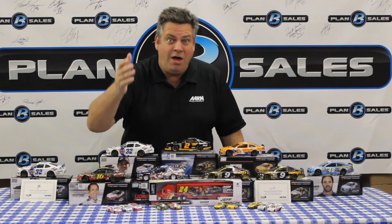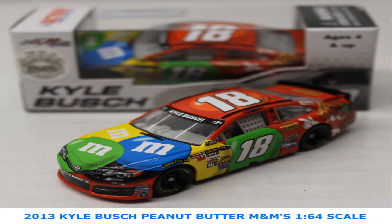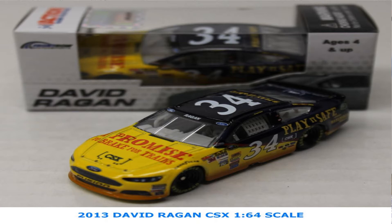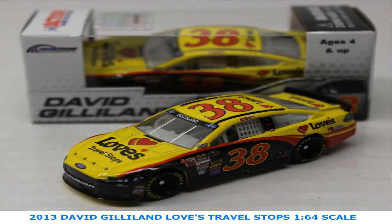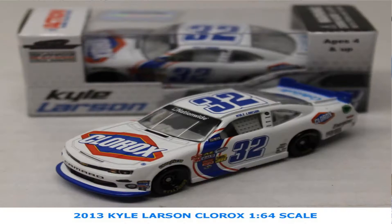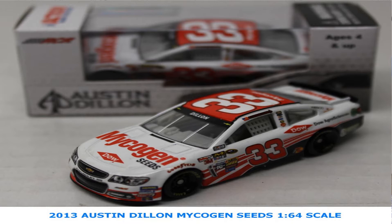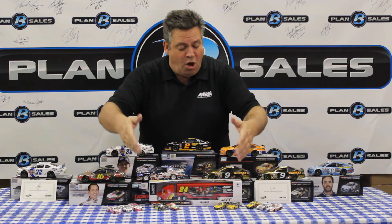If you have a Tony Stewart fan, it's a great stocking stuffer to remember that great day at Dover when Tony spent time in Victory Lane. Peanut M&M's — love this Kyle Busch car. Marcus Ambrose again with the second-half Stanley colors on the 1/64th scale cars. Here's David Ragan's CSX 1/64th scale car, very popular as well. The Love's Truck Stop car for David Gilliland from Front Row Motorsports — that is available now. We also have Kyle Larson's 1/64th scale car and Austin Dillon's number 33 Moen series sponsored car.